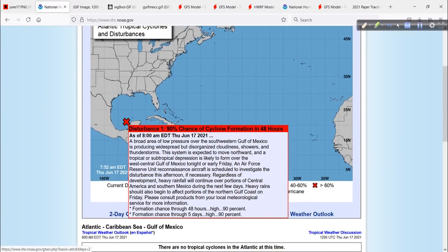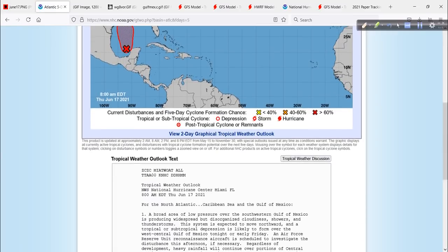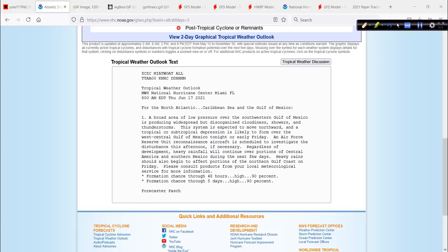Here it is down in the southern Gulf of Mexico as of 8 a.m. this morning. Pretty much a shoe-in to develop — 90% chance. What's interesting is that in the forecast discussion, for the first time I've noticed a new phrase inserted. This is from Dr. Richard Pash: that word 'subtropical.' The system is expected to move northward, and a tropical or subtropical depression is likely to form.